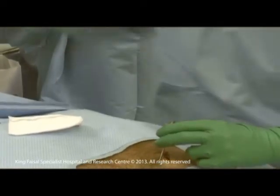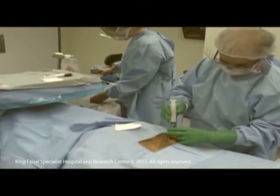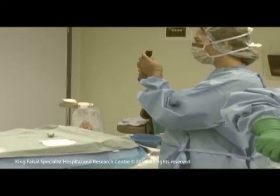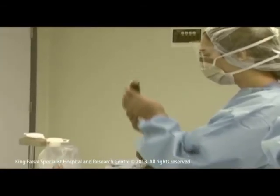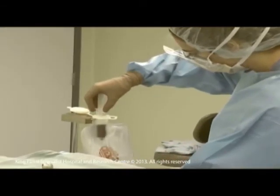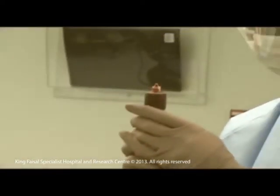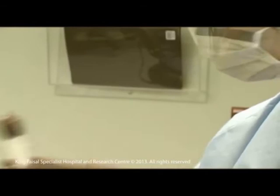This procedure takes about one hour. The amount of harvested stem cells is precisely measured after each drawing attempt, and the nurse will pour it into a special bag. A second nurse charts the marrow amount taken to reach the required amount according to the patient's weight.